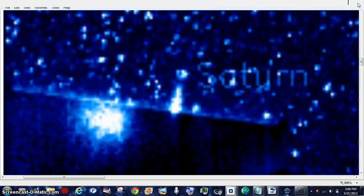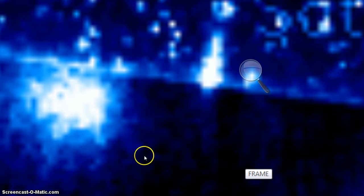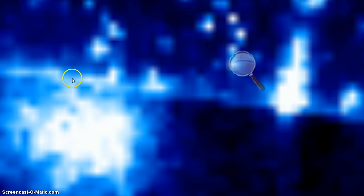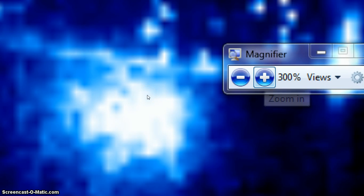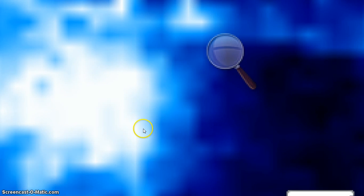Now I'm going to get the magnifier out and move it up over here by Saturn, because we still want to see what's going on with Saturn. We're already at 999% — I got it cut in at 999% — and I'll just show you the actual factual footage for a little bit better look at it. We're getting a real good look at it here, and that's what's basically shimmering up there.